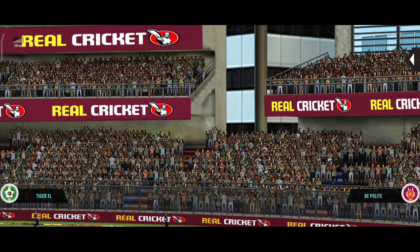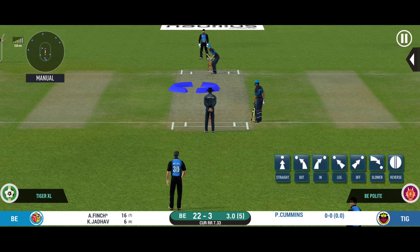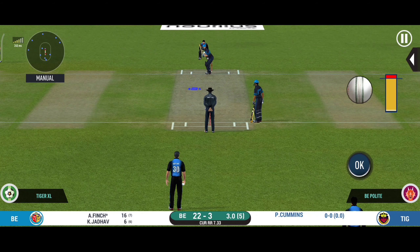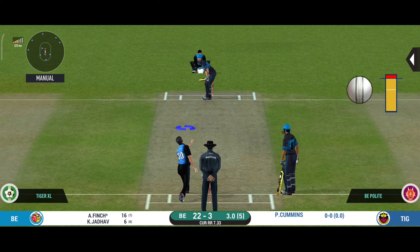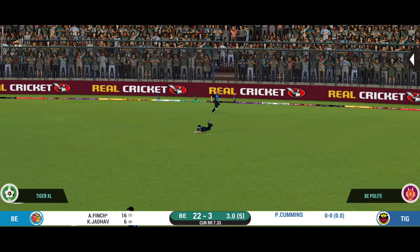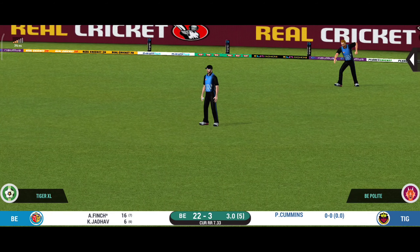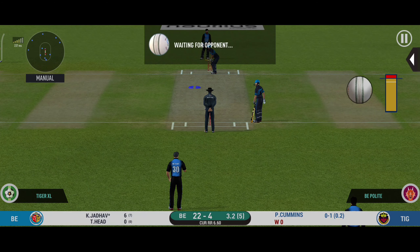The batsman gets into a great position and gets it from the meat of the bat. Extra cover in place, hoping the batsman mis-times one and hits straight to him. The batsman is losing his concentration there, not timing the ball at all.